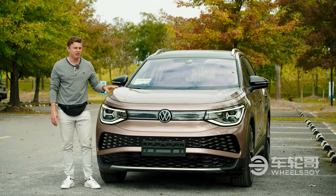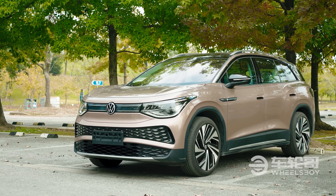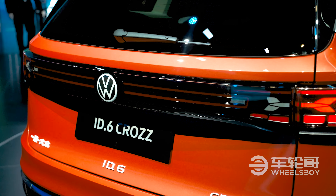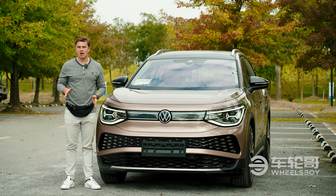There are two actual versions of the ID6 available in the Chinese market: the ID6X, produced by the SAIC Volkswagen joint venture — that's the one we're driving today — and then the ID6 Cross, made by FAW Volkswagen, another joint venture partner. 'Cross,' by the way, is spelled with two Zs, because apparently the marketing department at FAW Volkswagen is made up of teenagers from the 90s.